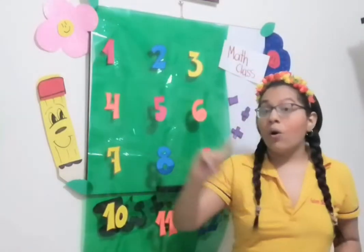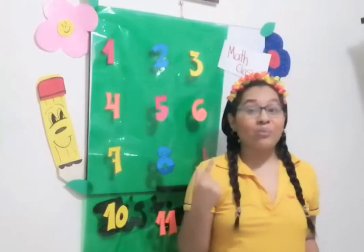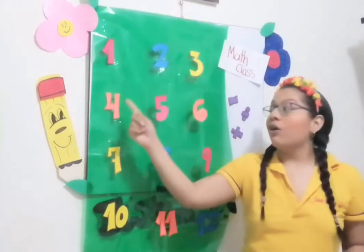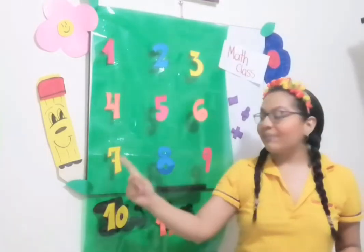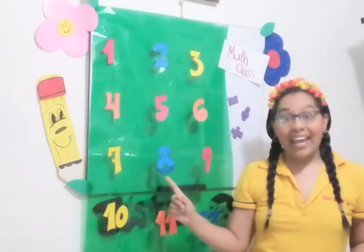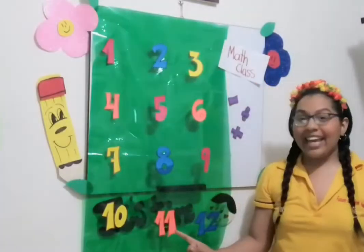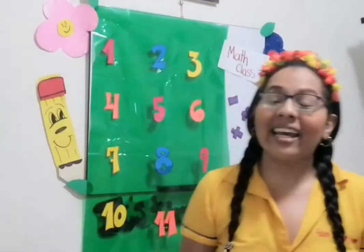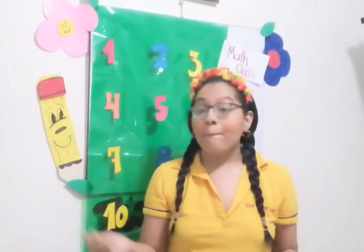We have the numbers 1, 2, 11 — okay? So repeat after me: 1, 2, 3, 4, 5, 6, 7, 8, 9, 10, 11, and 12. Very good! Excellent! I know that you know all the numbers. You say que te sabes todos esos números porque son muy, muy fáciles. Yes!